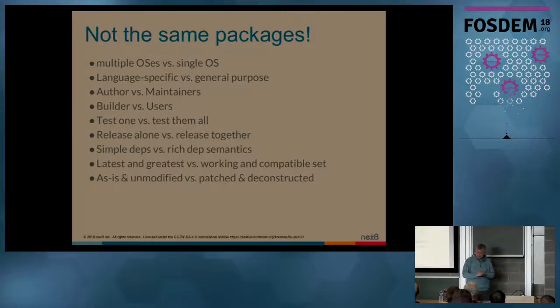Most of the time when we consume a package from a language repository, we consume it as-is. You take a Maven jar verbatim. You take an NPM — 99% of the time you release it as-is. The packages provided by distros, in contrast, are 99% of the time patched, modified, deconstructed, reconstructed. You take aspell, which is a spell checker — one upstream — it ends up being possibly 50 packages: one for each language, for the dictionaries, maybe one for the library, one for a command line tool. We are not talking at all about the same packages.